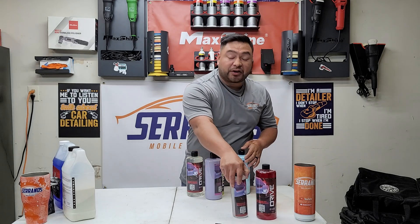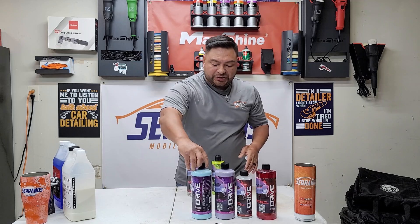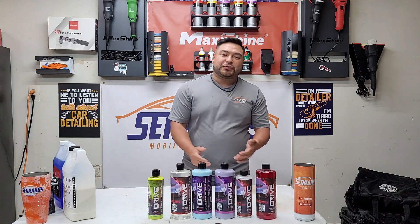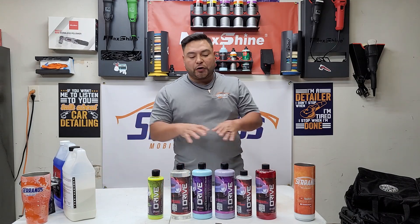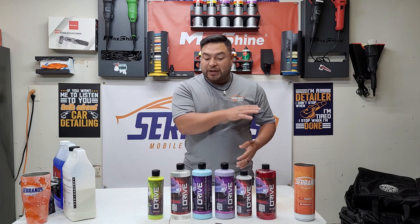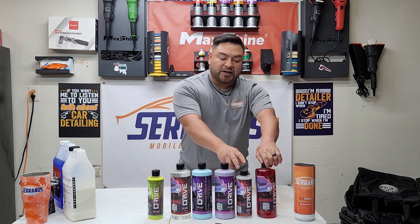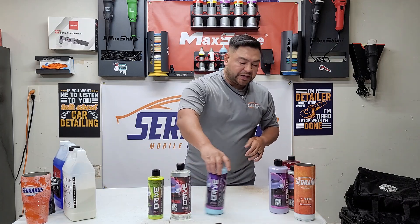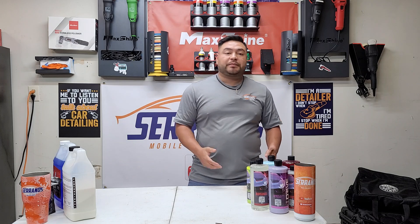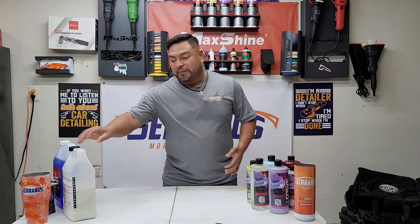What's going on guys, God bless you. Carlos here with Serrano's Mobile Detail in Dallas, Texas. Thank you so much for joining me in today's video. As you guys can see, we have some Drive Auto Appearance products — these are newly released. They just changed up the labeling, and I do love the new labeling system he has created.